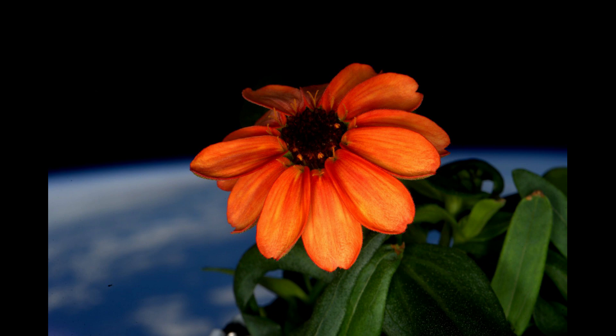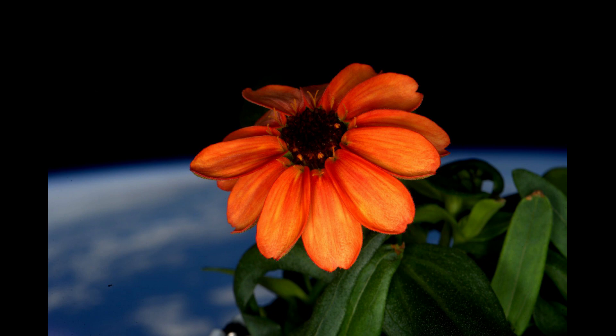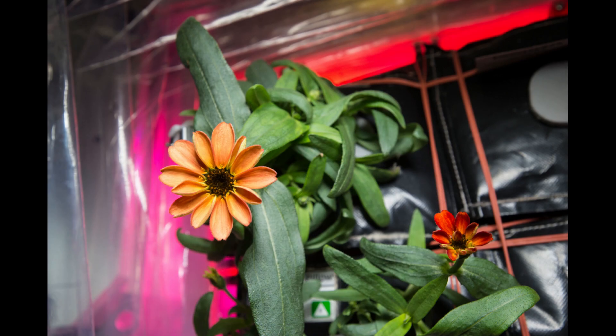Zinnias are the first flower to bloom in space. They were chosen to be grown on the International Space Station to help scientists understand how plants flower and grow in microgravity. On Valentine's Day 2016, astronaut Scott Kelly harvested the first space zinnias grown aboard the space station. It was the first flower grown in the space station's veggie facility.